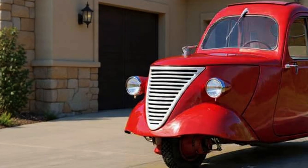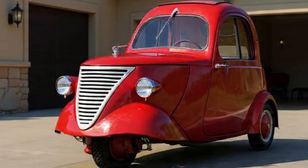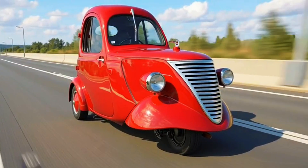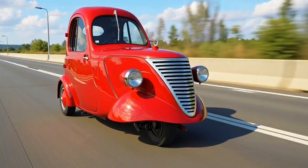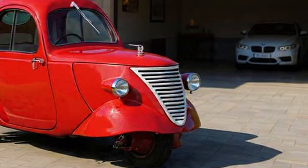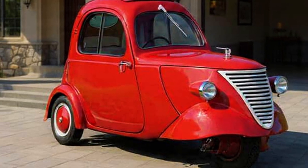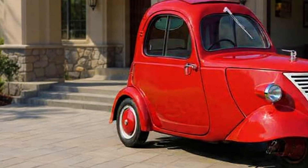It wasn't meant to win any races. It was meant to move when nothing else could — something light, sneaky, fuel-efficient, and, if you happened to be chased, small enough to fit inside a house. Literally. The DAF Mobile Raincoat measured about two meters long, less than a meter wide, and just under five feet tall — so tiny you could roll it straight through a doorway. Under its thin sheet metal skin and waterproof fabric roof sat a single-cylinder 150cc engine borrowed from a motorcycle. The whole vehicle weighed around 150 kilograms, less than most modern motorcycles.